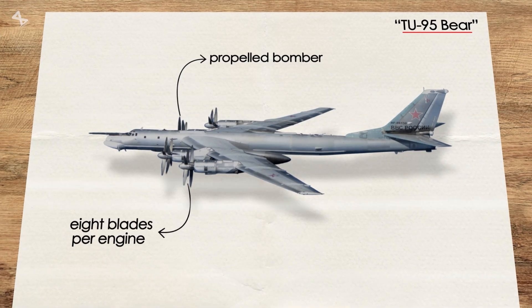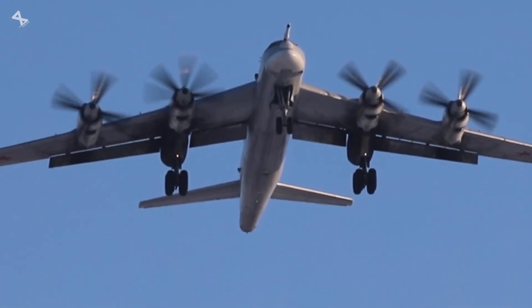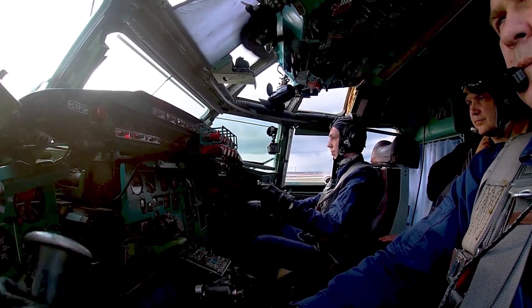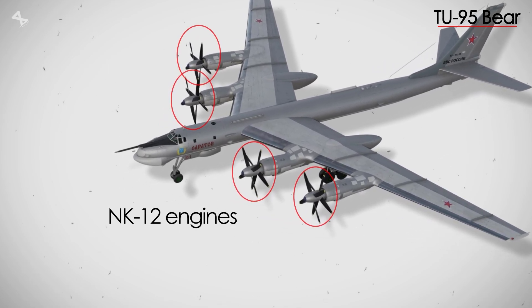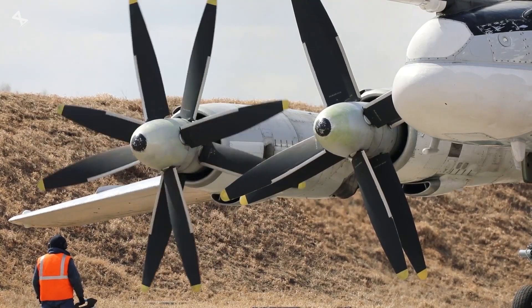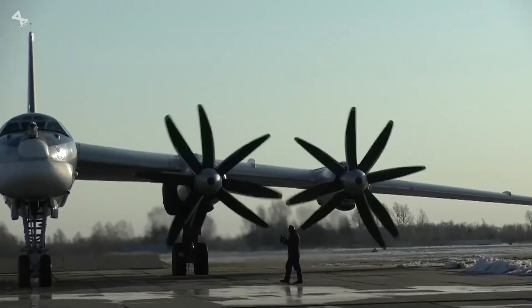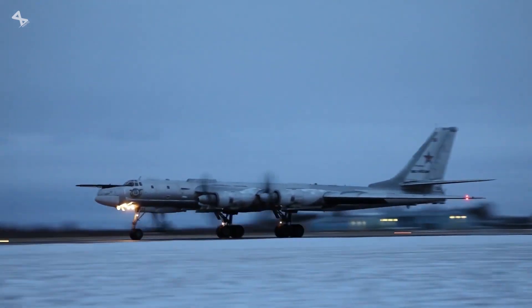With its four prop engines and eight blades per engine, this bomber flew through the skies. What makes this plane so unique is not what you think. Each of its four NK-12 engines drives a pair of large four-bladed propellers mounted one behind the other on the same axis, but spinning in opposite directions. A single propeller simply could not absorb the massive horsepower of the NK-12 engine efficiently. By using two propellers, the workload is distributed, allowing them to handle the engine's power within a reasonable diameter.